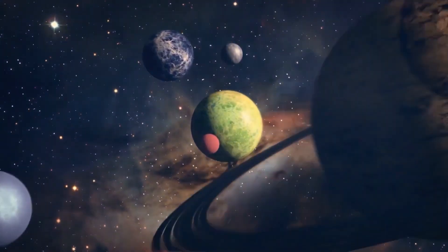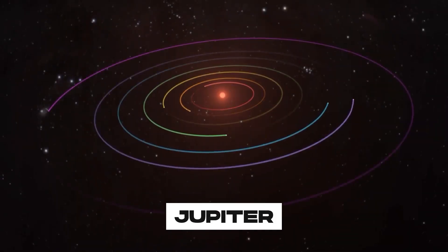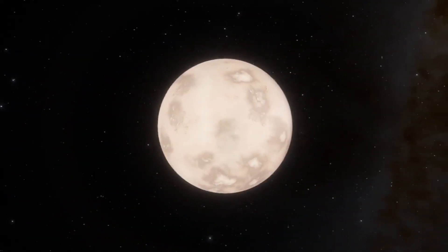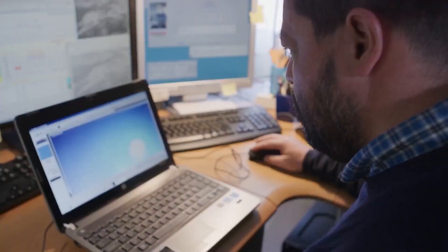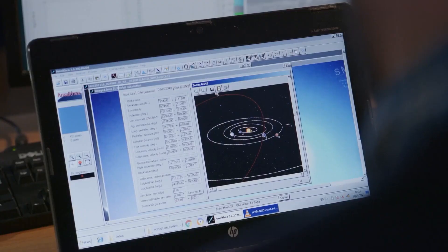After the Moon and Venus, Jupiter is the third brightest natural object in the night sky of Earth. People have been able to see it since prehistoric times. The name comes from Jupiter, the most important god in ancient Roman mythology.